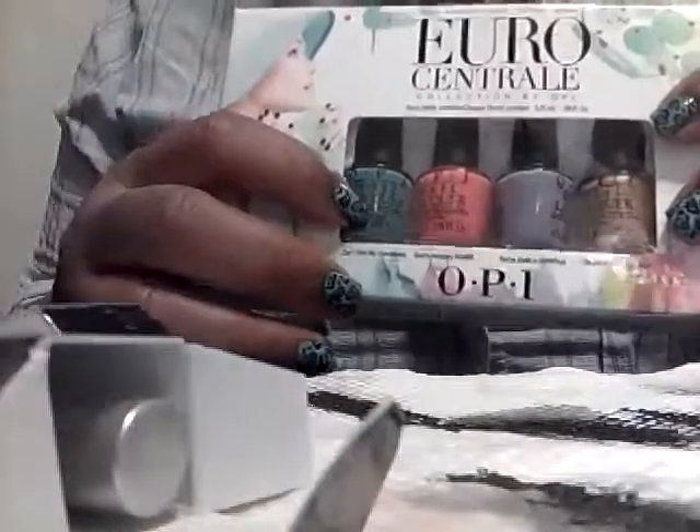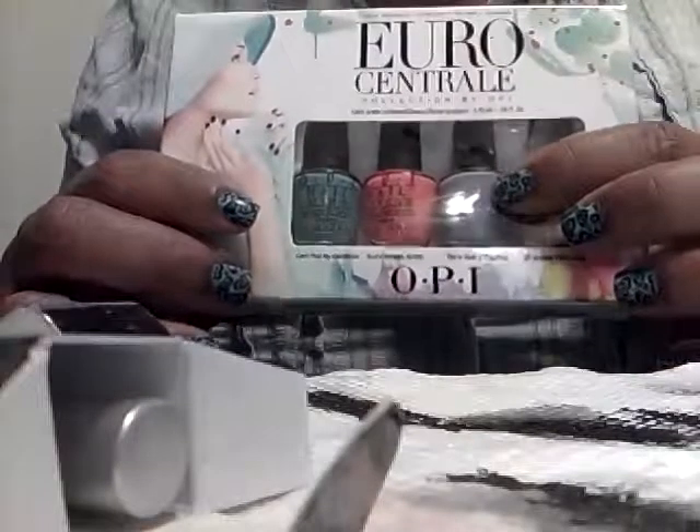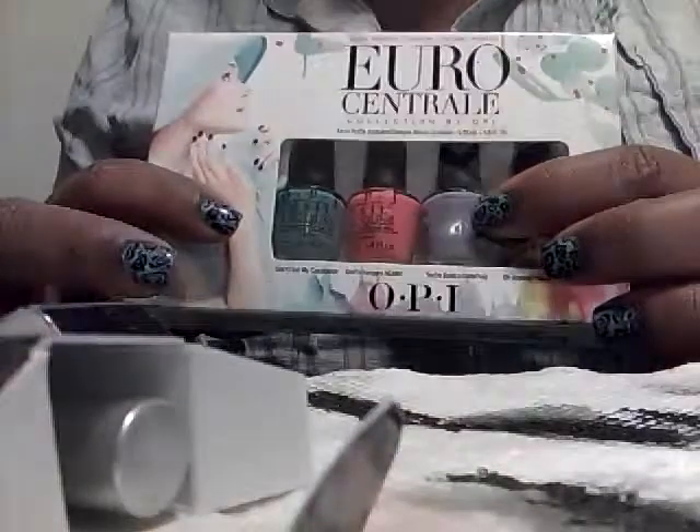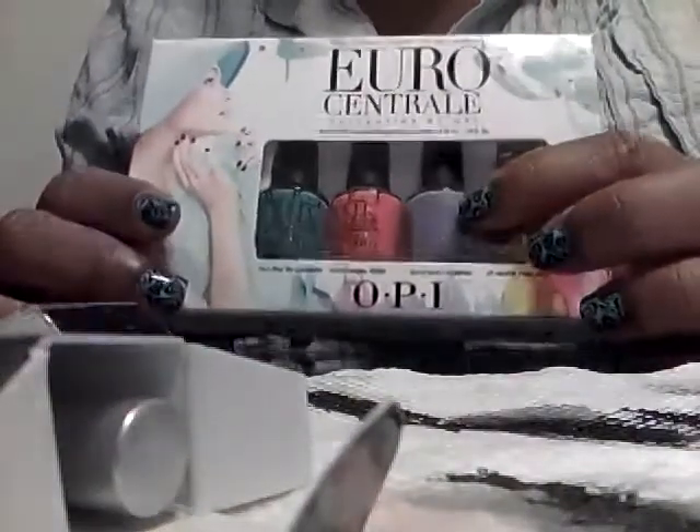I do like this enough to where I am going to go out and get a big bottle. I was going to get a big bottle of You're Such a Budapest, but I happen to have Sweet Tooth by Sinful Colors. I think it's either Sweet Tooth or Cotton Candy — one of those two colors are exactly the same. I compared them.